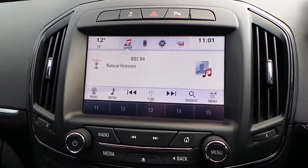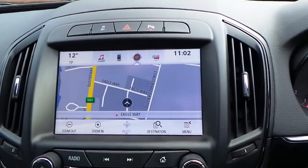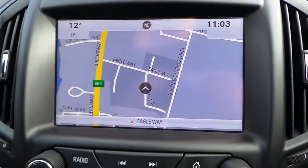It's got a touchscreen AM, FM and DAB CD radio player, as well as satellite navigation.